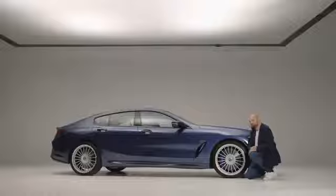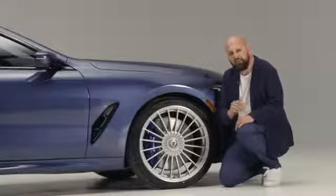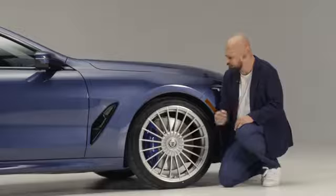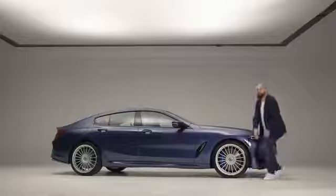As always, the calipers are painted in blue with Alpina white lettering. Made by Brembo, these four-piston calipers stop a 395 mm brake disc in the front. We also have optionally the high-performance braking system, which offers perforated brake discs.